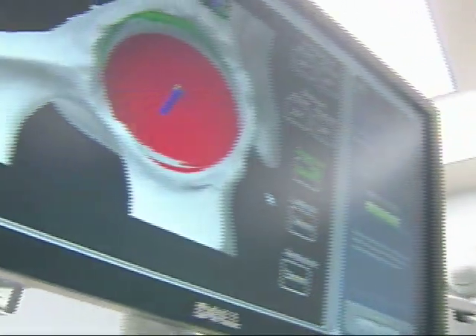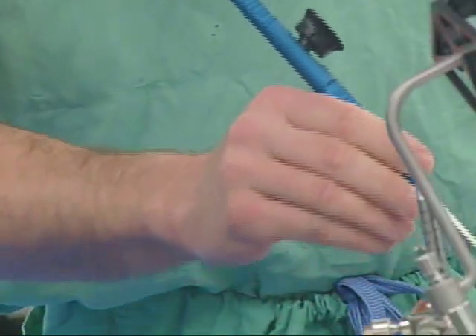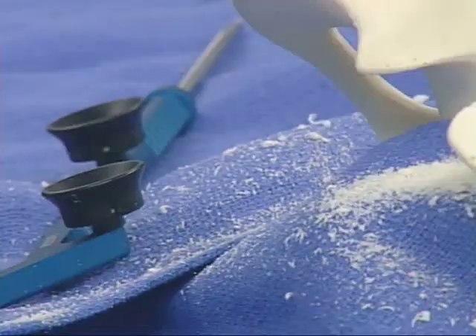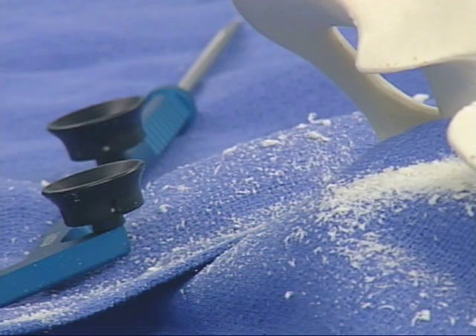The robotic arm assists the surgeon during the minimally invasive procedure to accurately prepare the joint and optimally place hip or knee implants. For patients, that means quicker recovery. If we can violate less of the musculature when we're using the robot, because we can accurately put things in and limit the invasiveness of the surgery, then patients feel like they can walk quicker.